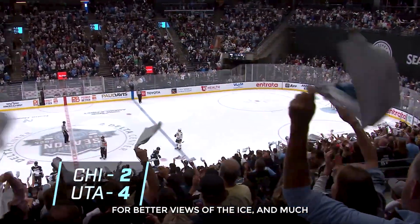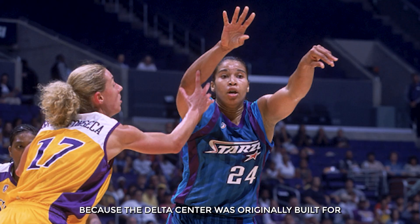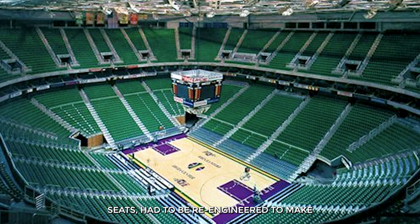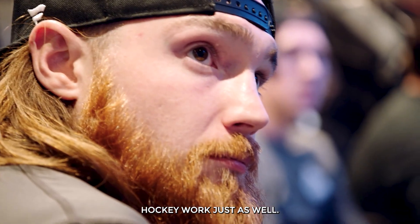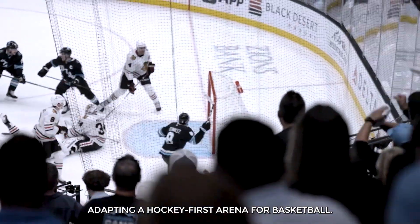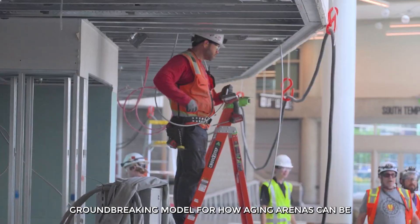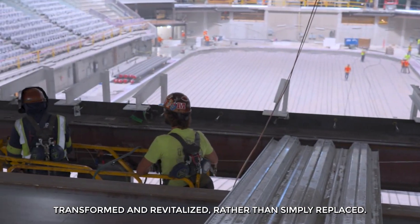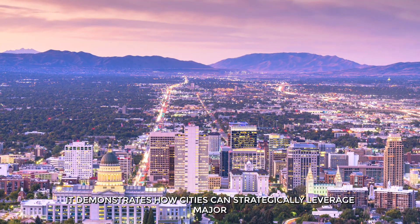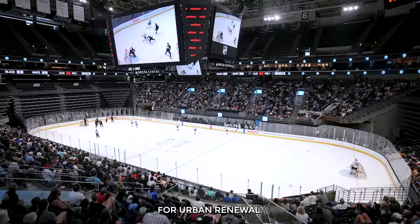Hockey arenas need wider playing surfaces, flatter seating angles for better views of the ice, and much tighter climate control to maintain optimal ice conditions. Because the Delta Center was originally built for basketball, its entire layout — from the shape of the seating bowl to the structure of the seats — had to be re-engineered to make hockey work just as well. If successful, this project could serve as a groundbreaking model for how aging arenas can be transformed and revitalized, rather than simply replaced, demonstrating how cities can strategically leverage major sports venues to anchor broader cultural and economic development.